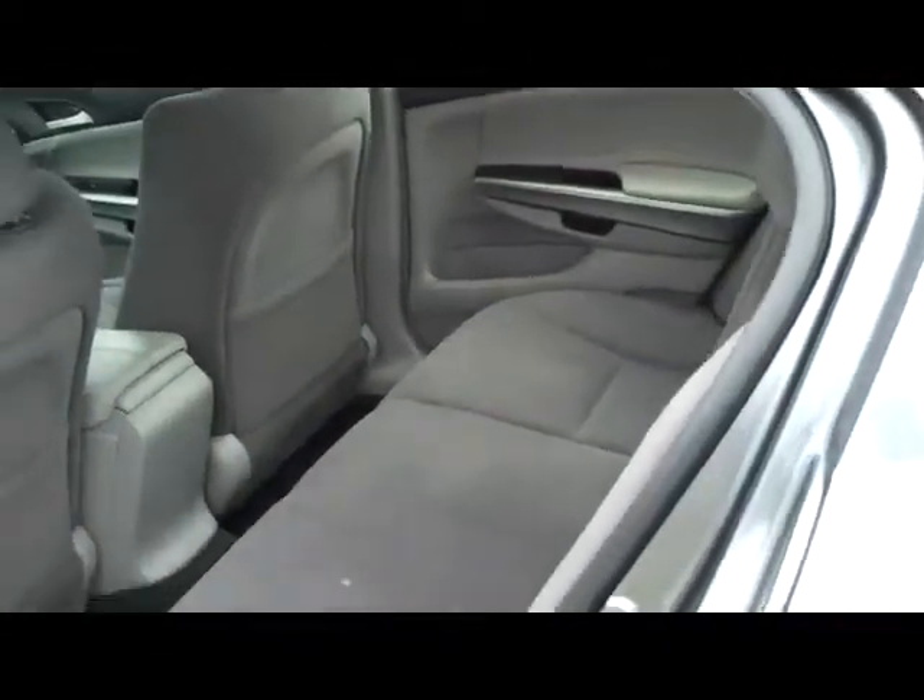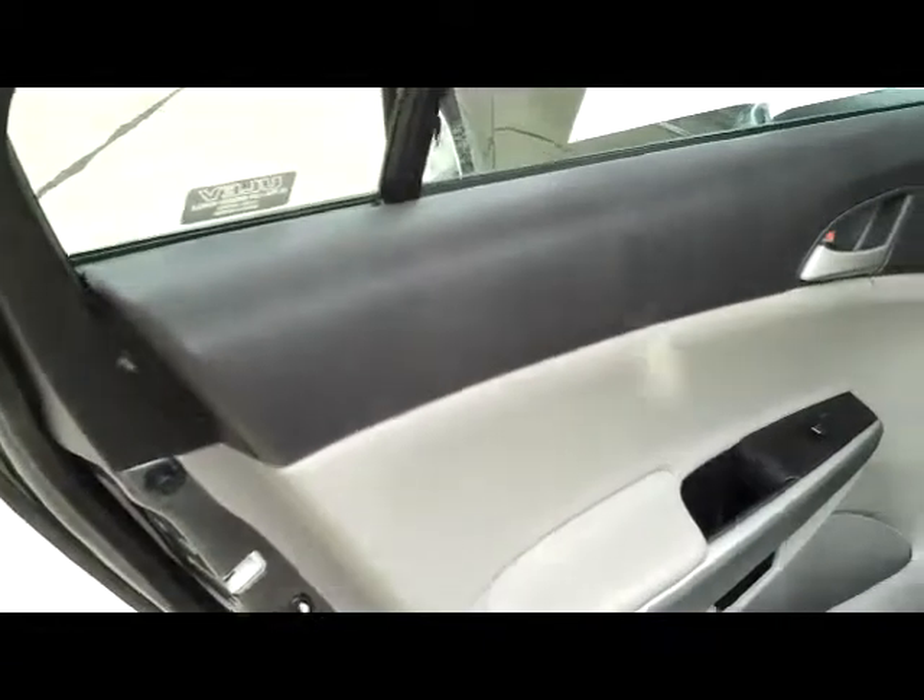It is a 5-passenger car with lots of legroom. You do have the latch system for child safety seats and child security door locks. You have your 8-way power driver seat with adjustable lumbar, power windows, power locks, and power mirrors.